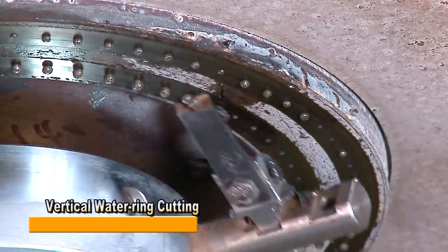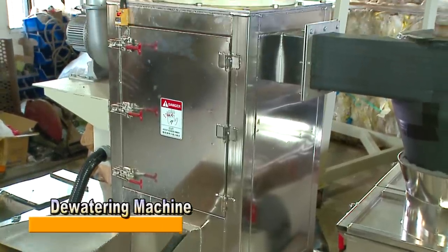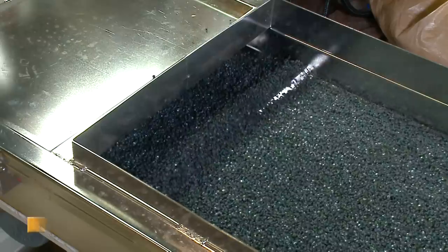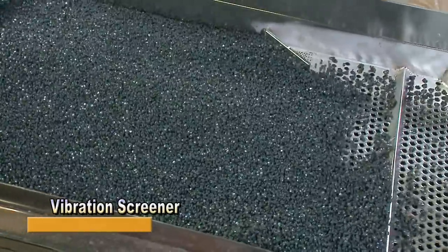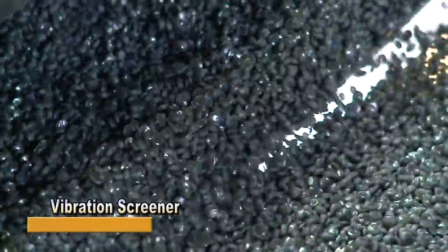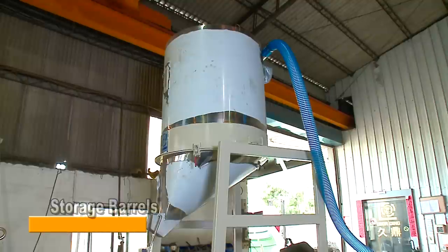The produced pellet is quite even in size and has good appearance for selling. When pelletizing has finished, the pellet is conveyed to a dewatering machine to dry off with centrifugal force by high-speed rotation. Next, a vibration screener screens out pellets of non-uniform size and cools them effectively. Non-uniform pellets are expelled and sent back to the extruder for dissolving, stirring, and pelletizing. Finally, LDPE pellets are conveyed to storage barrels by windmills, ready for packaging and delivery.